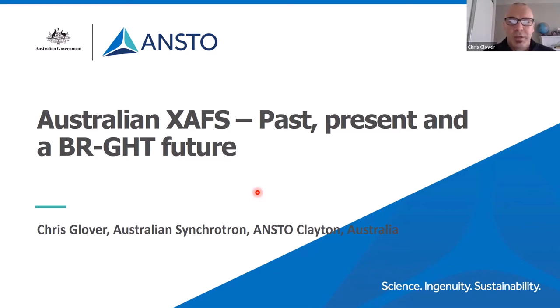I'm going to tell you the Australian EXAFS story, or some of it, and focus on three parts: the past — how we got to where we are — where we are now, and where we're all going.